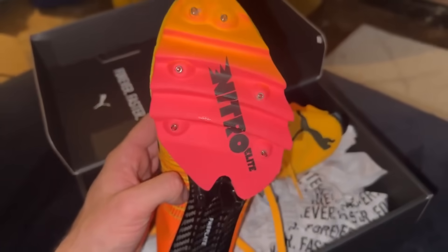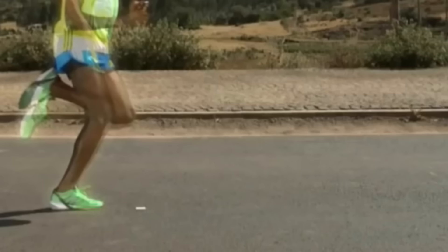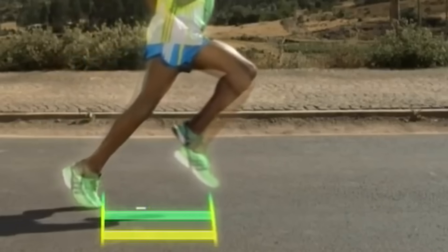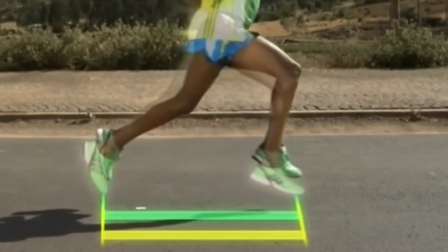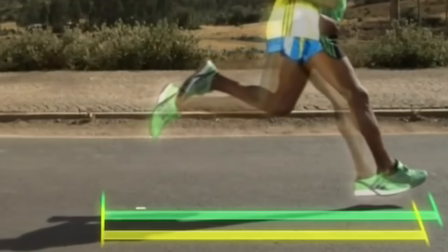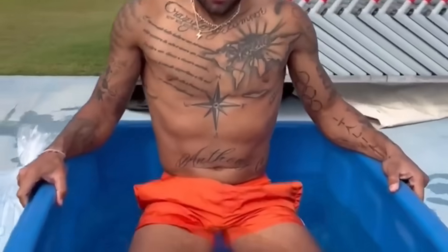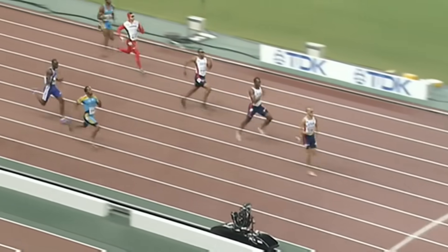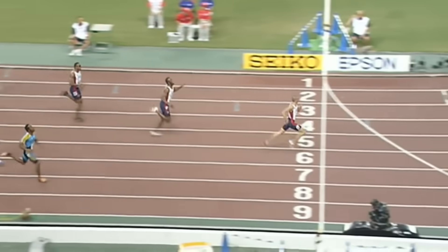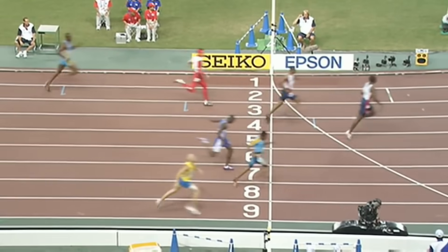When natural spike-free technology is fully integrated into sprinting shoes, it could offer an advantage of up to one centimeter per stride due to forward slide, and another centimeter during push-off — potentially adding up to one meter over 50 strides. Additionally, since sudden foot stops stress and fatigue muscles more quickly, sprinters could maintain top speed for a longer period. This would significantly improve times in longer events like the 400 and 800 meters.